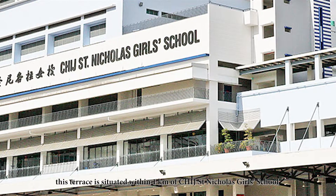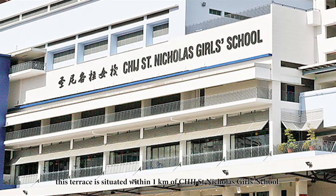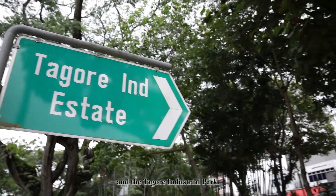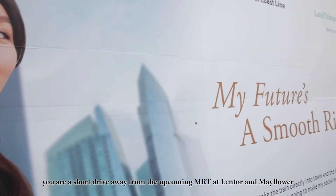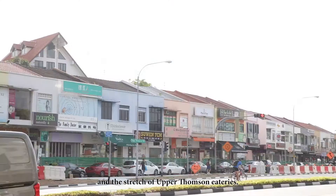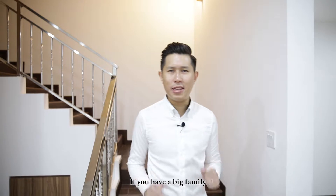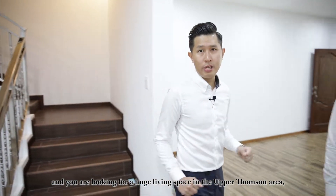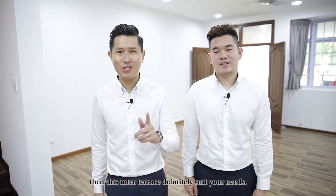Last but not least, this terrace is situated within 1km of CHIJ St. Nicholas Girls' School and Tagore Industrial Park. In addition, you are a short drive away from the upcoming MRT at Lentor and Mayflower, and the stretch of Upper Thomson eateries. If you have a big family and you are looking for a huge living space in the Upper Thomson area, then this inter-terrace definitely suits your needs.